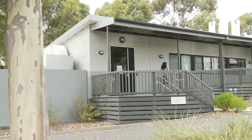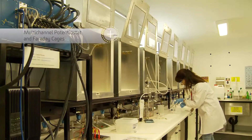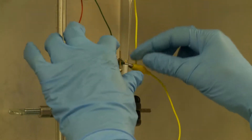Our IFM labs here at Burwood are part of the ARC Centre of Excellence for Electron Material Science. The centre has a focus on new energy materials for devices such as batteries, thermocells and solar cells. In addition to that, we have work ongoing in the area of surface engineering of metals for controlling corrosion and tribology applications.